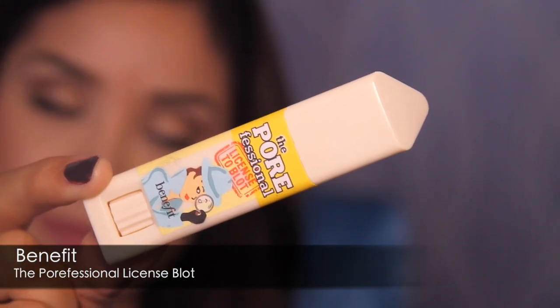My next one is from Benefit and this is the Porefessional License to Blot. I am obsessed with this because, especially when you're just running errands or you get really oily throughout the day, you keep this in your purse. You twist it up and literally just grab it with your fingers, dab it, and it mattifies your face. I got sent this and wasn't sure what to do with it — it's a strange product. But once I got a travel size I was like, this stuff is amazing. You need to use it every single day.